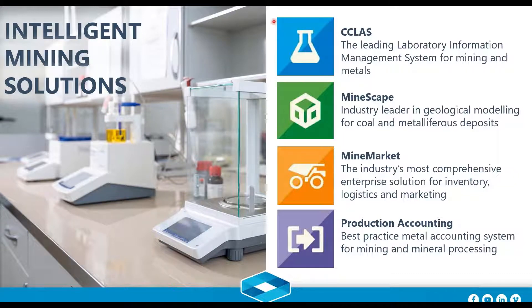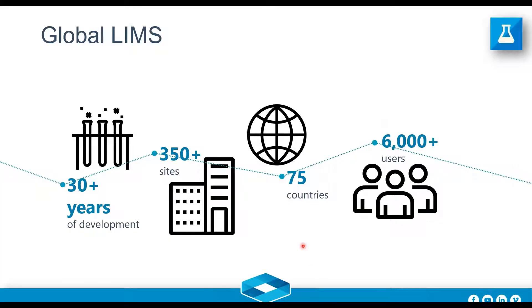DataMine is constantly expanding our interests on the value chain, looking for opportunities to acquire and develop more technologies. IMS came like a glove for us on our acquisition side, and we're very happy to have these four applications now as part of our kit for customers to enjoy.